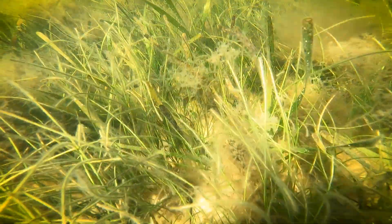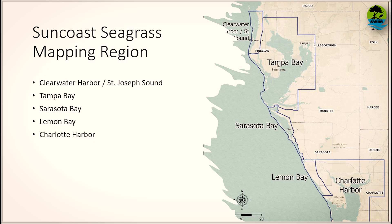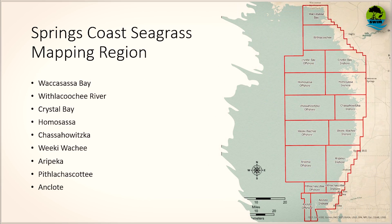We map seagrass in the Sun Coast, which is basically Tampa Bay south to Charlotte Harbor, every two years, and we've been doing this now since the 1980s. Every four years we map the Springs Coast region, which is roughly from Anklote Key north to the Wackasasa Bay. This year we're mapping both regions together, so in 2024 we're mapping the entire district coast.